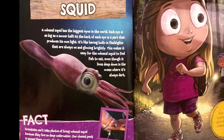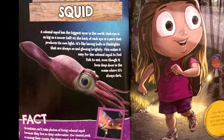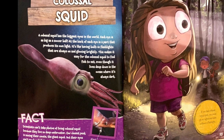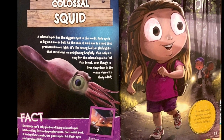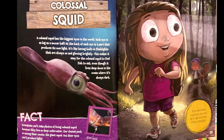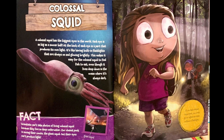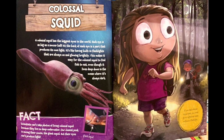Fact. Scientists can't take photos of living colossal squid because they live so deep underwater. Our closest peek is seeing their cousin, the giant squid, but their eyes can't produce light. If you had colossal squid eyes, you could go on nighttime hikes without a flashlight.